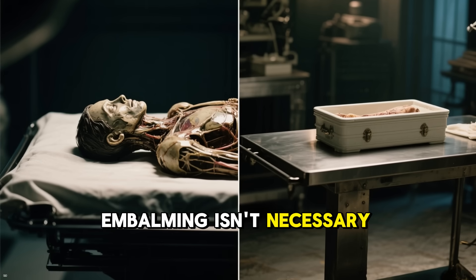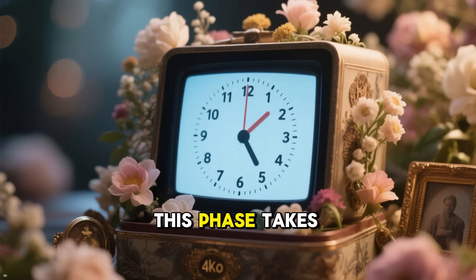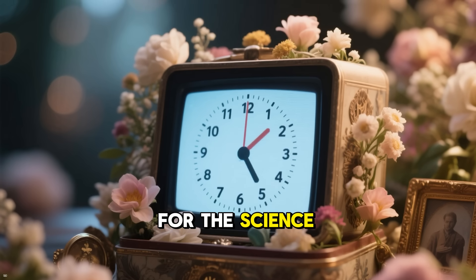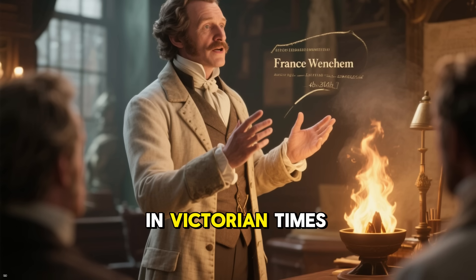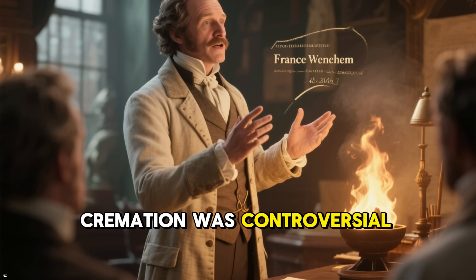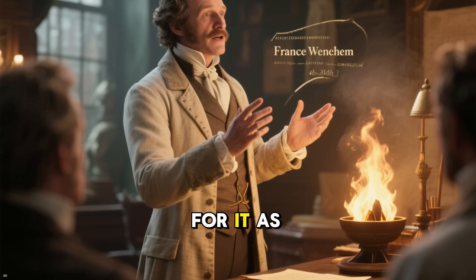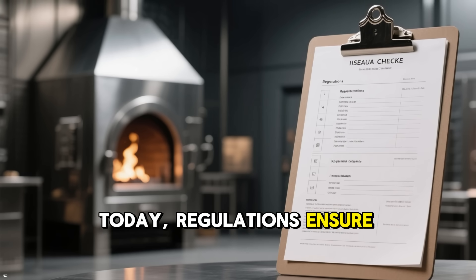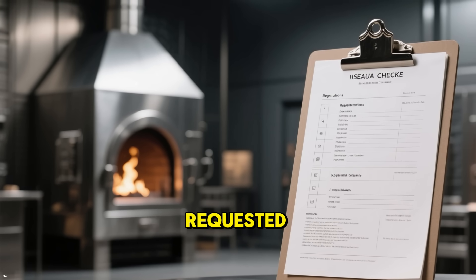Embalming isn't necessary, but if it's been done for a viewing, it doesn't change much. This phase takes just minutes, but it's crucial — it honours the person while prepping for the science ahead. In Victorian times, cremation was controversial, but pioneers like Dr. Francis Wenham advocated for it as a clean alternative to burial. Today, regulations ensure it's ethical, one body at a time, with witnesses if requested.